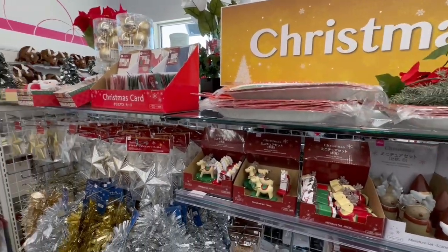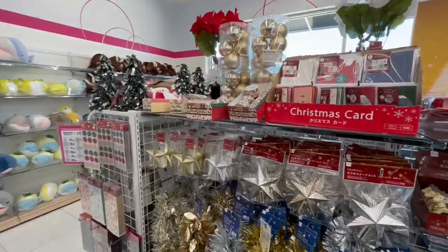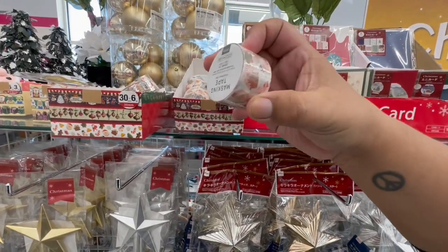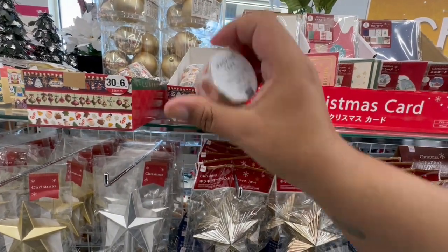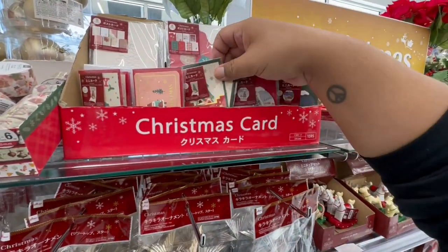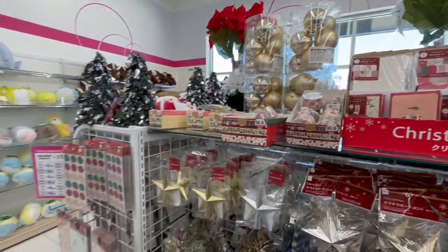I'm using one of these little paper plates to fan myself — it is hot in here! I'm wearing a sweater because it's cold outside and now I'm really boiling. Well, that's cute — little Christmas masking tape — how adorable! And Christmas cards, mini ones — very nice. Let's keep looking.